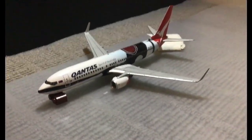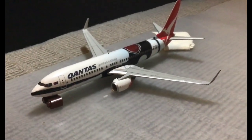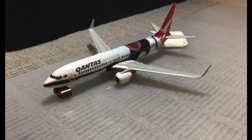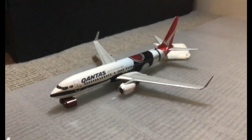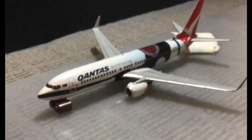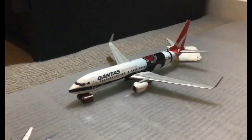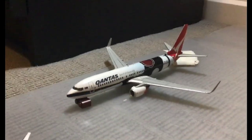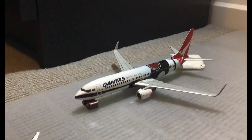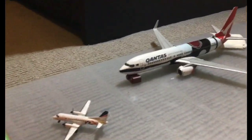Moving over here we have the Qantas 737-800 in the Mendoorajii livery. This is going to head out to Sydney, but technically this is grounded for now. The stairs will be coming over soon for cleaning the aircraft with the disinfectant, and then it will be heading over to the terminal, getting its passengers on board and heading to Sydney.